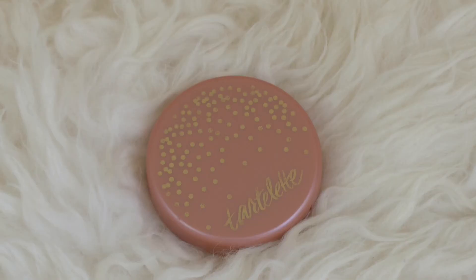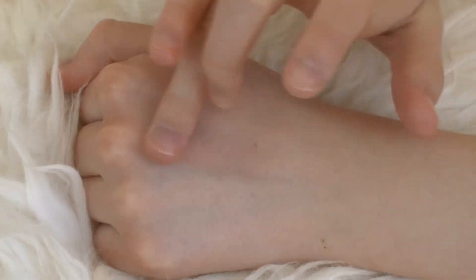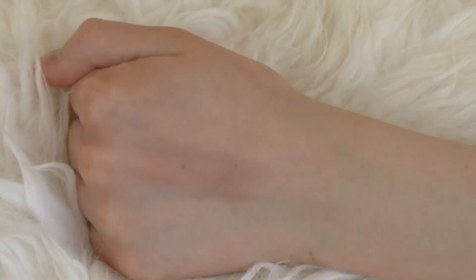Next up is the Tarte Amazonian Clay Blush in Celebrated. I love this blush — the packaging is absolutely beautiful. The color is another great pairing blush because it's a very pale peach, so it still gives you a little something but nothing like a bright pink or coral. It's a matte finish as well. It stays on my cheeks for a really long time. Tarte blushes are just amazing.